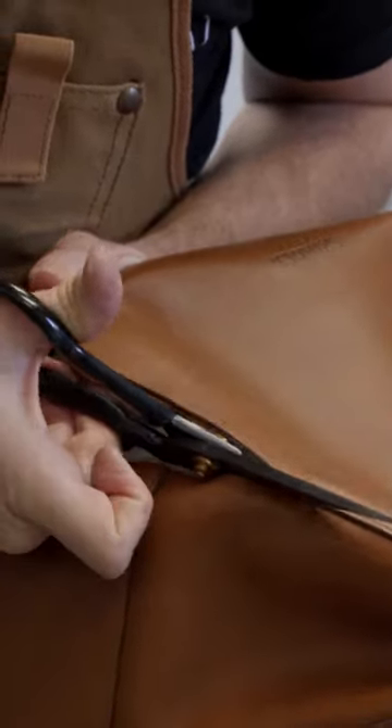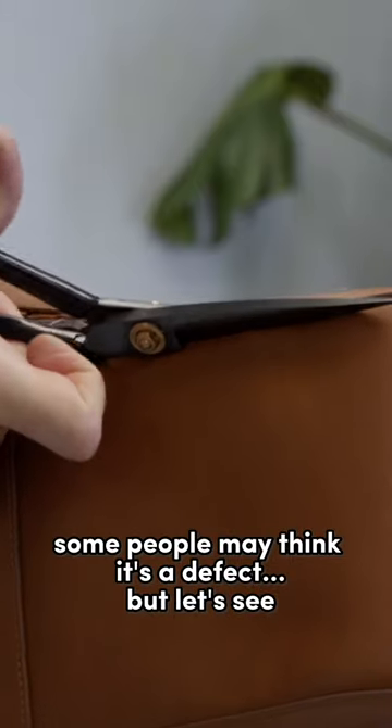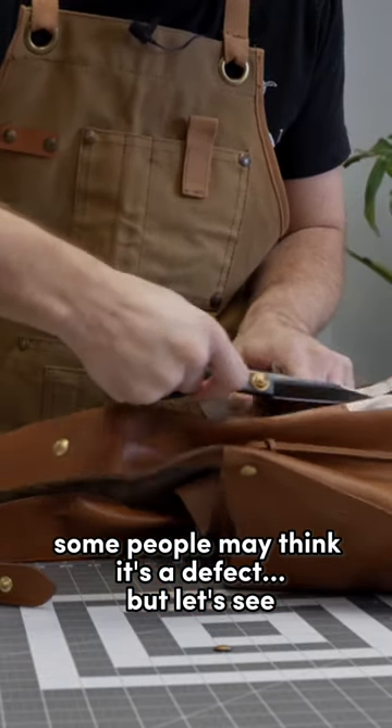Shinova leather — is it worth it? These variations caught my eye immediately. Some people may think it's a defect, but let's see.